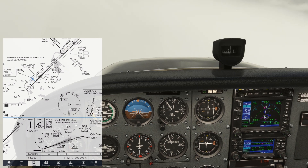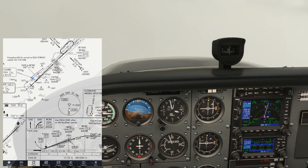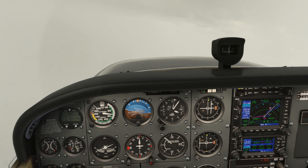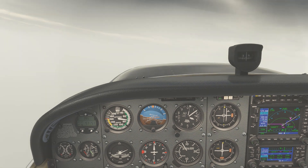So this is quite a hectic sequence of events. First, there's the going missed, involving starting a climb and flying the first parts of the missed procedure. Then there's the radio calls, first to Tower, then with Approach. Once we're settled, we coordinate our diversion and set up our navigation. The aviate, navigate, communicate progression is never more important to follow than when on the missed approach.